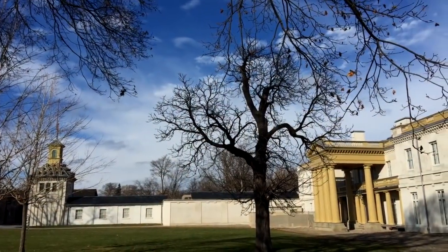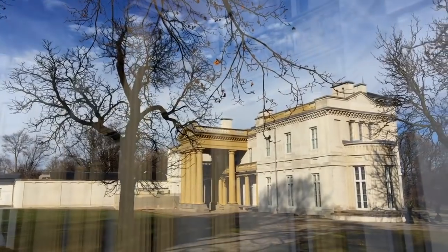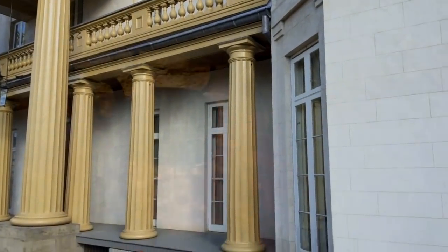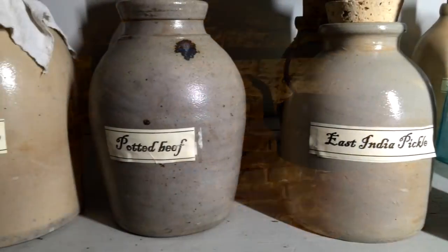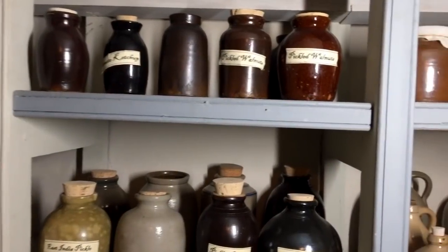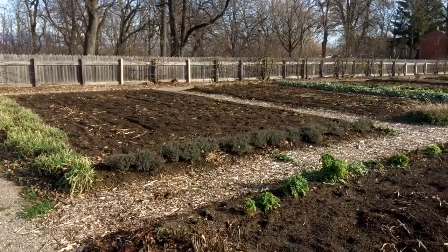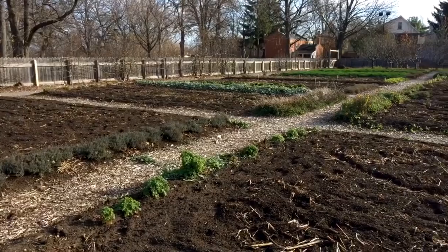I'm Janet Kronick and I'm the Historic Kitchen Coordinator here at Dundurn Castle — Dundurn National Historic Site. We do culinary history down in the historic kitchen below stairs at Dundurn, and we only use historic recipes. We try to use as much of the abundance that our two-acre kitchen garden brings forth.